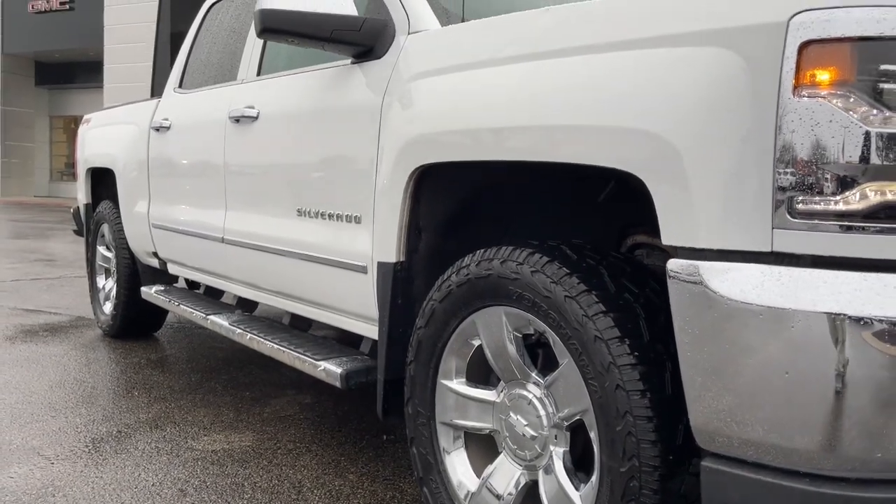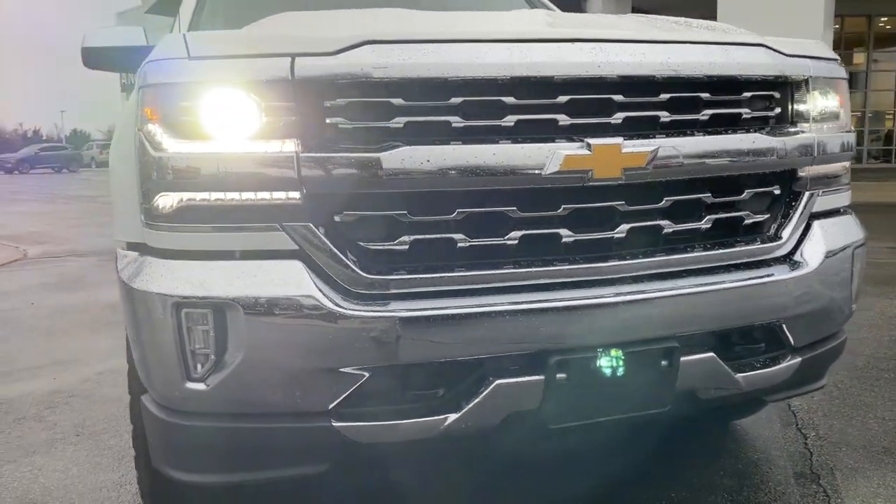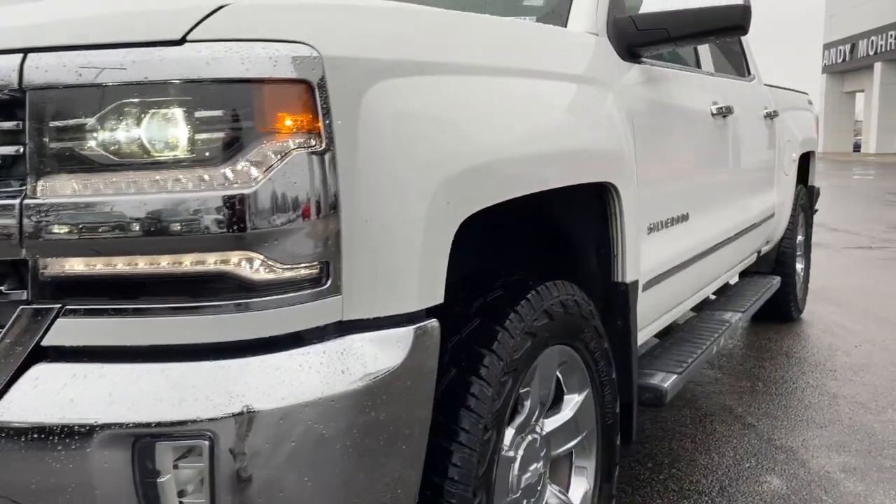You will be amazed by this 2016 Chevrolet Silverado 1500. With less than 150,000 miles on the odometer, this vehicle stands out from the rest.